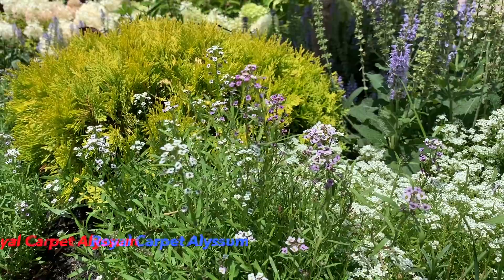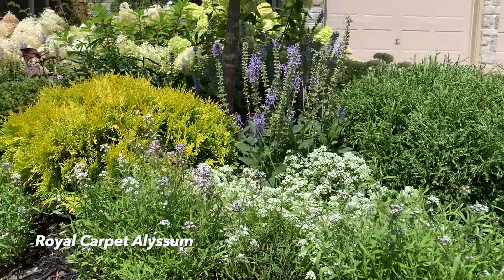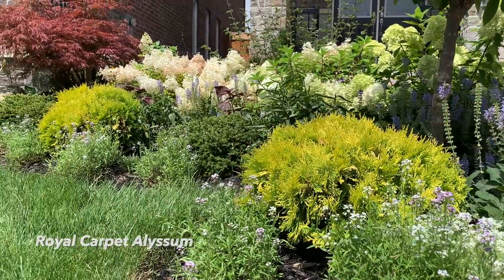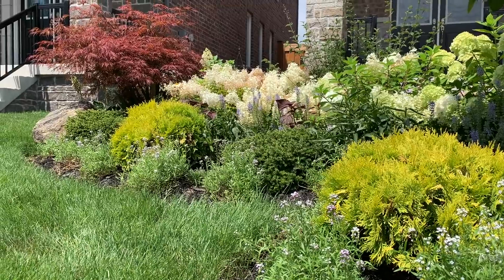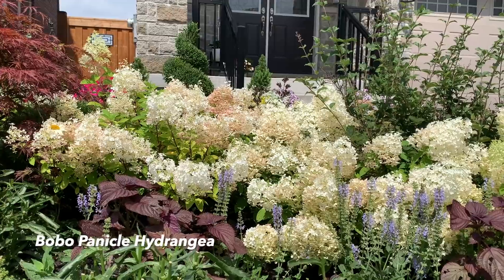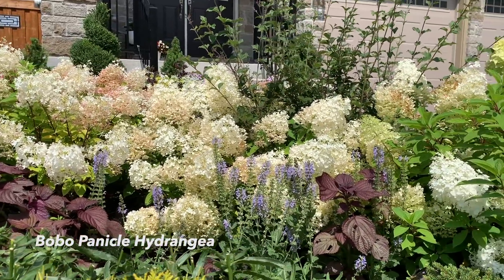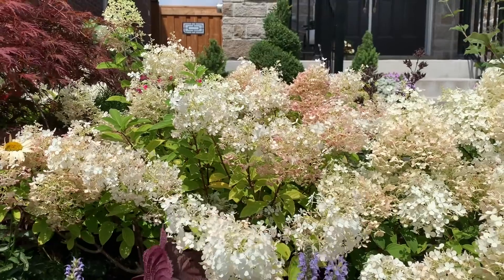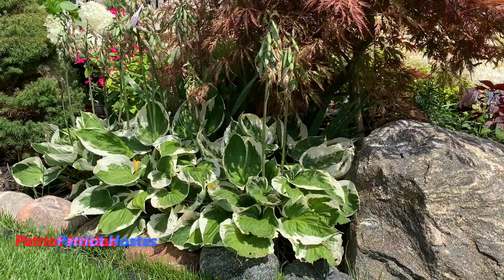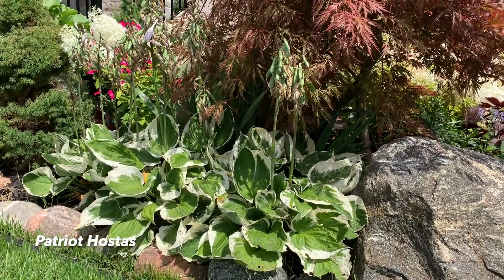Here you can see the royal carpitalism starting to re-bloom after I cut them back about a week ago. Coming across to the group of three Bobo hydrangeas — the panicles are now a blush pink color, which I think is really pretty. Here's a group of three Patriot hostas with foliage being eaten by slugs or snails, and the bloom stalks need to be cut back as well.